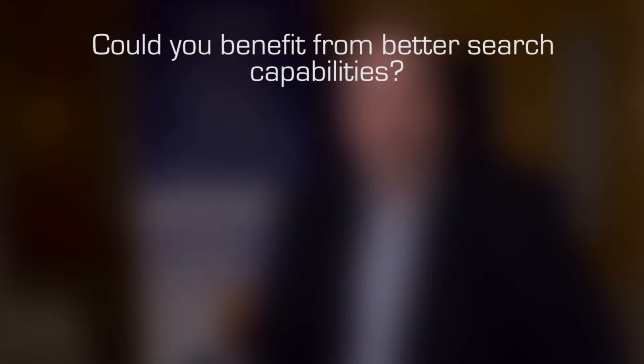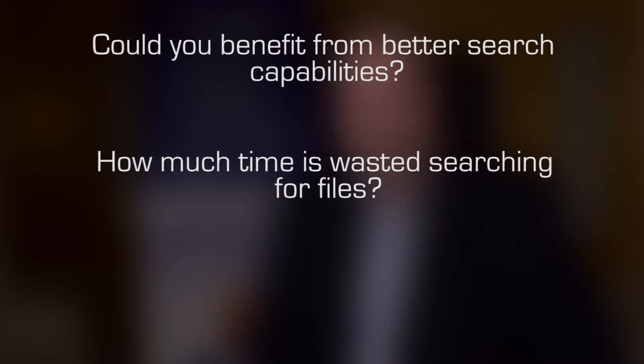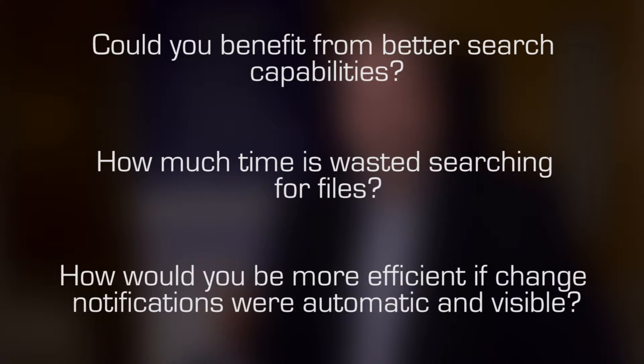Could your designers and engineers benefit from the opportunity to improve searching for the documentation they need? How much time do they currently spend, and what is that costing in terms of productivity? And how would your process be more efficient if document change notifications were automatic and managers had full visibility into document project completion?